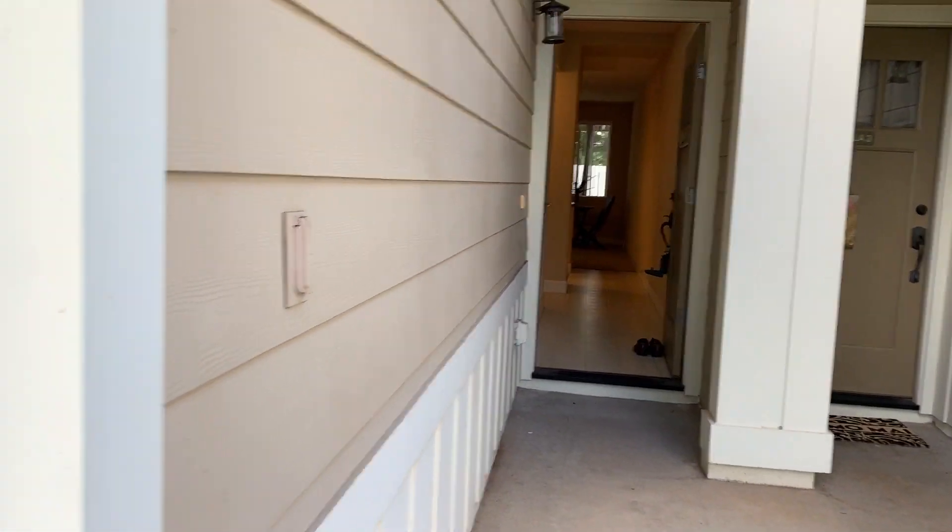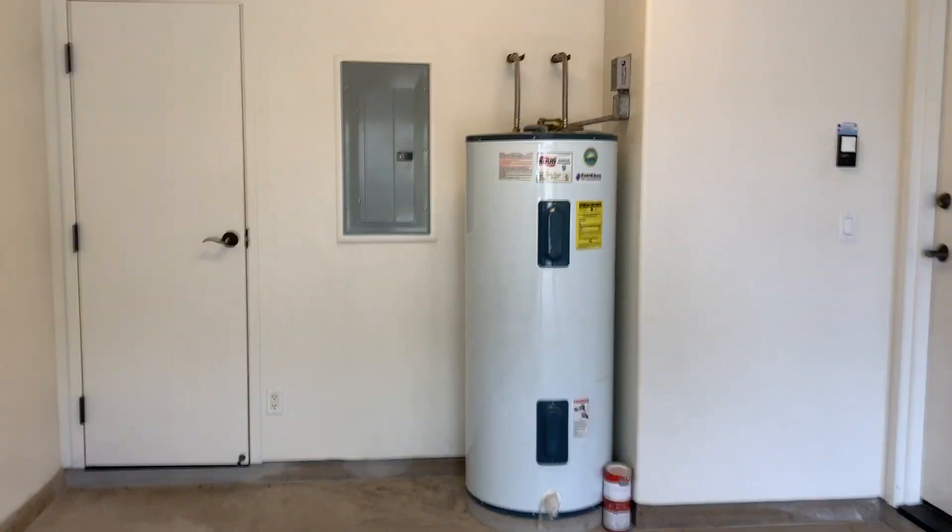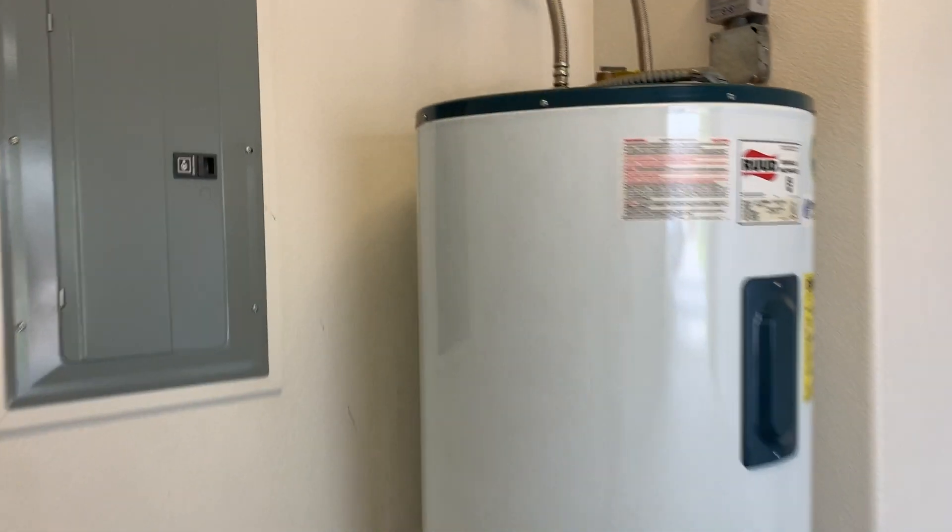This is the entry side. I'll show you the storage over here — basically under-stair storage. There is a newer water heater there. This can be locked off as owner storage or for guests.